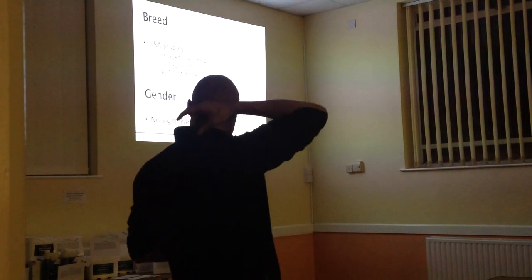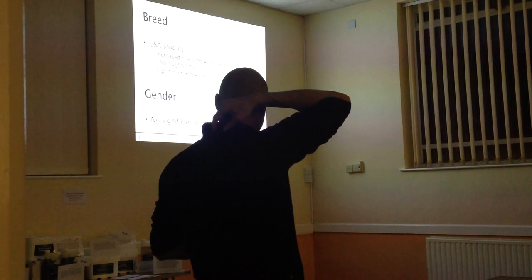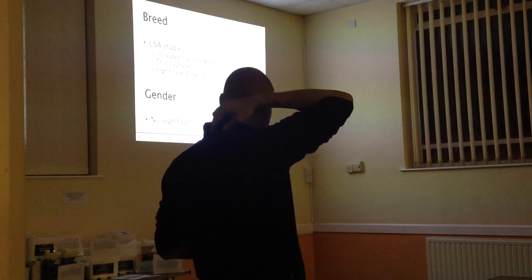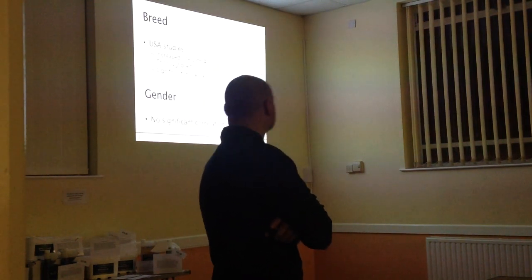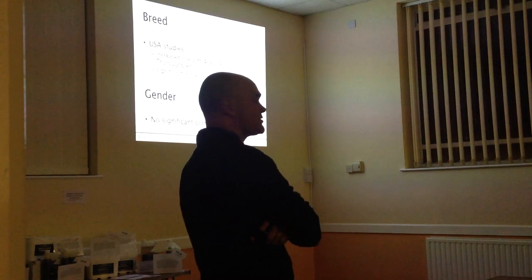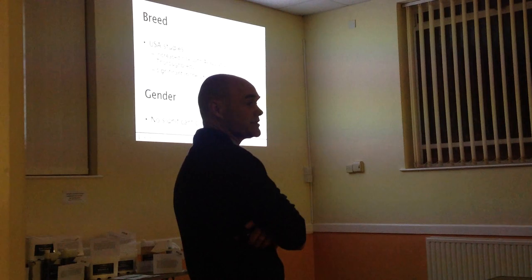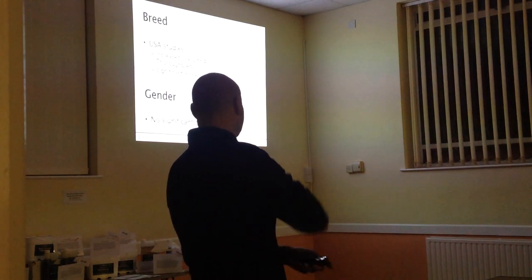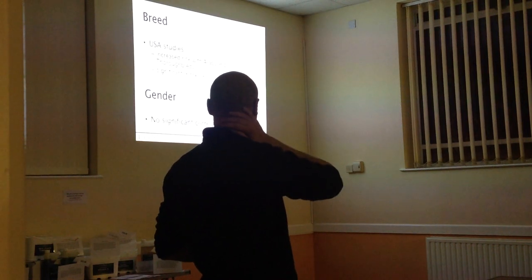Moving on to breed - those are American studies, and they suggested a potentially increased risk amongst certain breeds such as Arabs, though that was controversial and its significance in this country is probably highly debated. One thing that doesn't seem to make a difference is gender, so no man flu-type issues as far as horses are concerned.